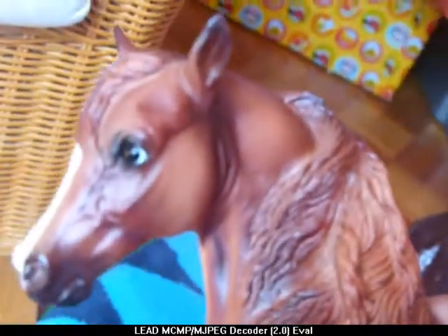First I'll show you my traditionals. By the way, they all need names, so if you've got any name suggestions that would be excellent.